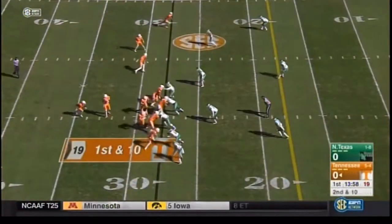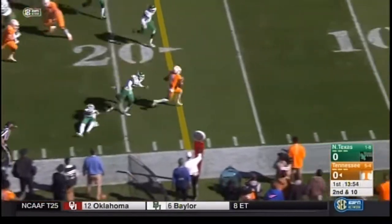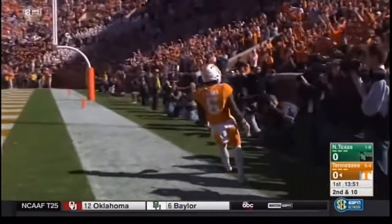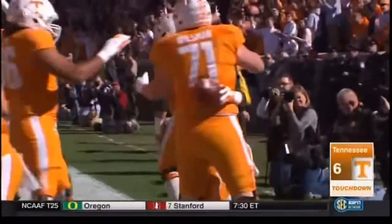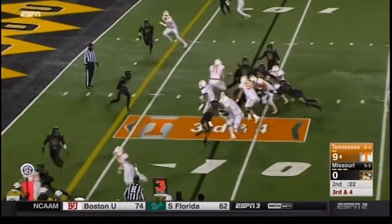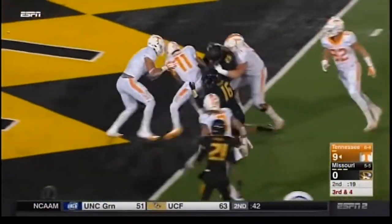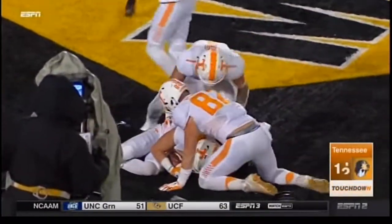Who ends up with the football? Straight handoff, Kamara cuts it back to the 10, to the 5 — touchdown Tennessee, 27 yards. They run the decide option, Dobbs keeps it, stays on his feet — touchdown. Dobbs, the ball comes loose but the Vols have it.